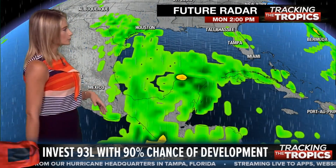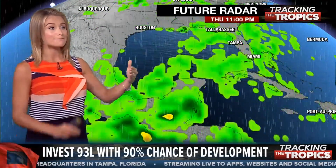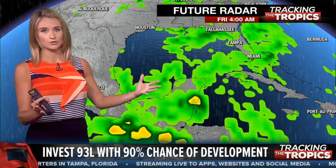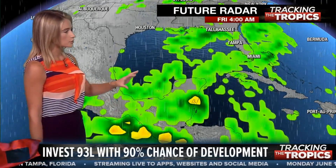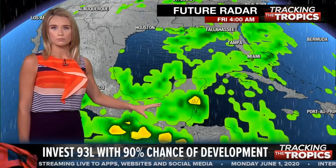A lot of that moisture is still going to be heading north regardless. This is what radar could look like over the coming days. We're talking a week out for any potential impacts to the United States. There's also a lot of moisture falling and producing landslides and mudslides in Central America with all of this moisture hanging out.